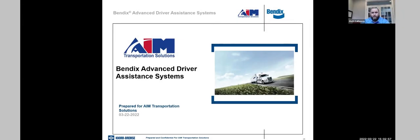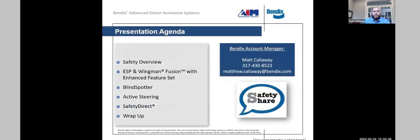Bendix Commercial Vehicle Systems is part of the Knorr-Bremse Group. We design, develop, and supply leading-edge safety systems, as well as wheel-end foundation brakes — air disc brakes, foundation drum brakes — a full range of charging systems and air dryers, supplying the medium and heavy-duty markets. Today's agenda covers a safety overview and why you'd want to spec these technologies.